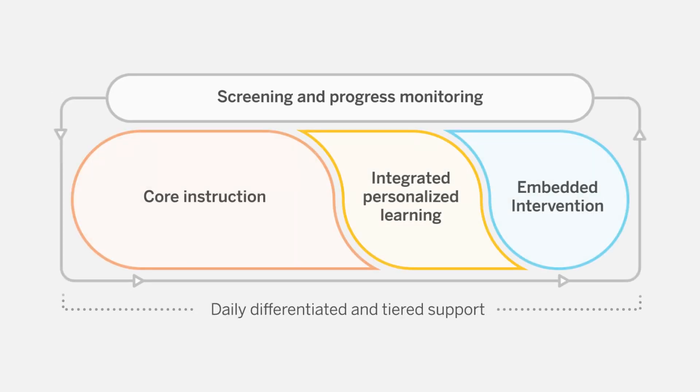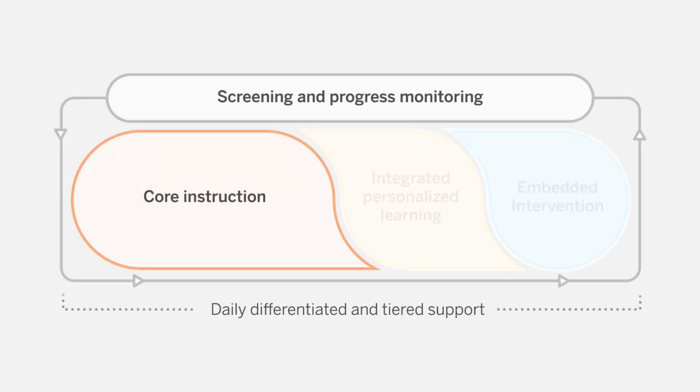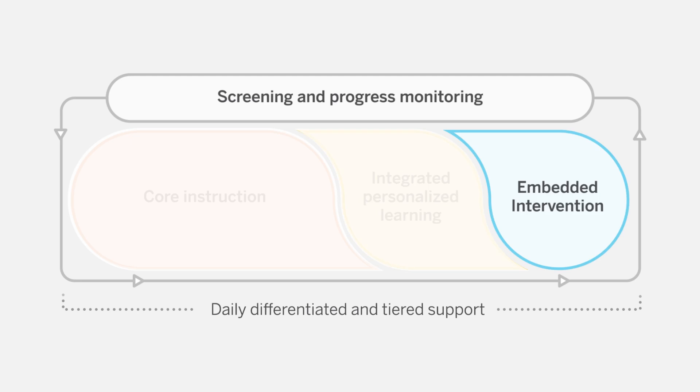Everything is in one place with core instruction, integrated personalized learning, and embedded intervention.